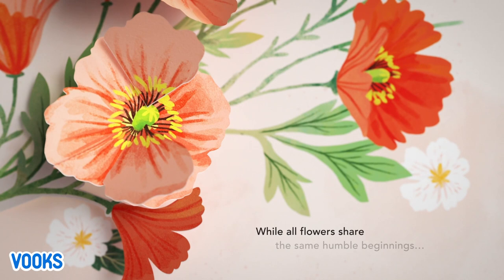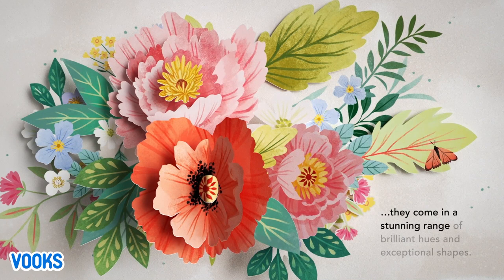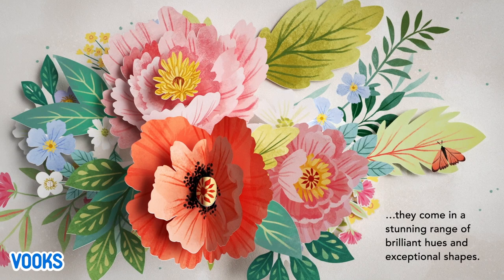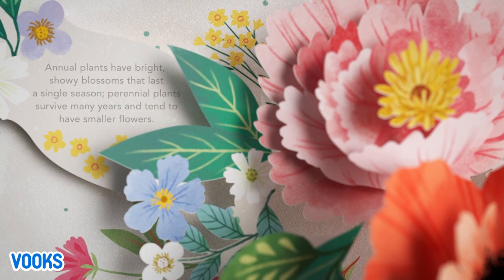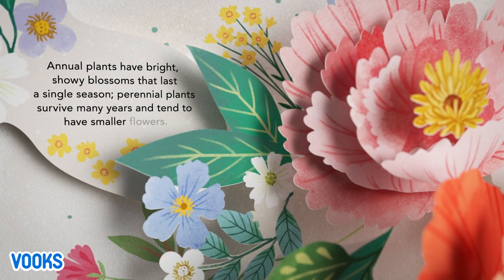While all flowers share the same humble beginnings, they come in a stunning range of brilliant hues and exceptional shapes. Annual plants have bright, showy blossoms that last a single season. Perennial plants survive many years and tend to have smaller flowers.